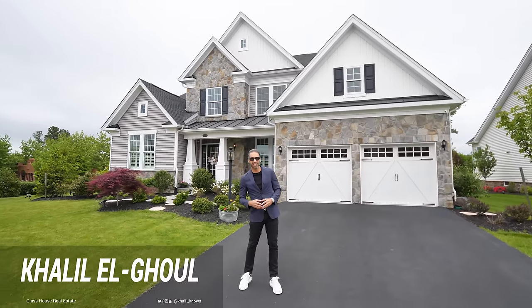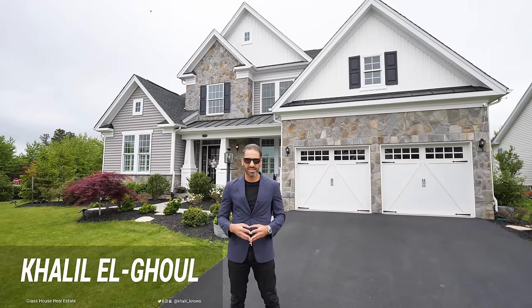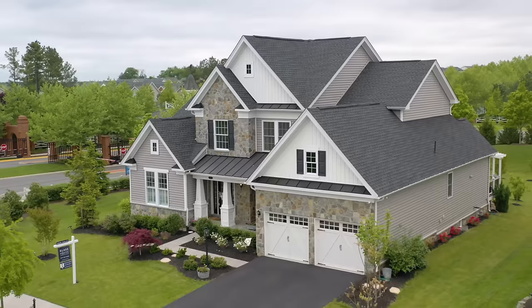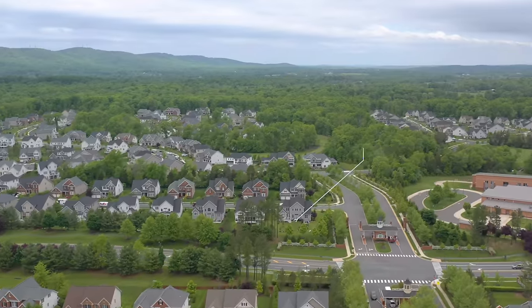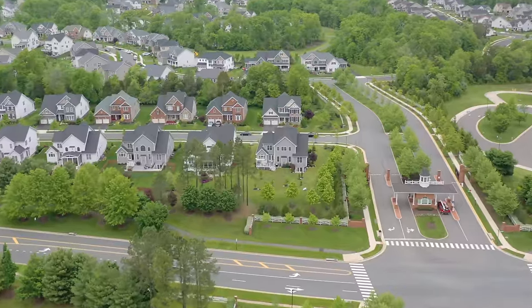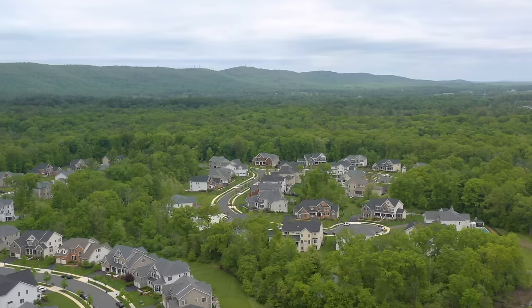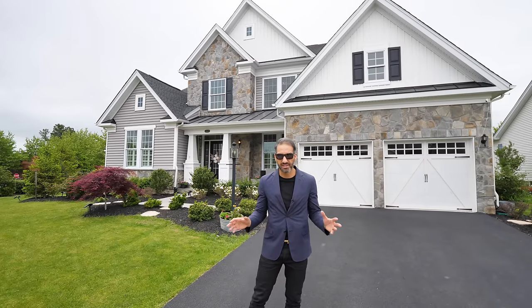Hey guys, Khalil El Gould, Glass House Real Estate, and welcome to my newest listing — 15401 Cross Keys Boulevard in Haymarket, Virginia. We are in the Dominion Valley neighborhood in Prince William County. This is a gated private community that features one of the nicest golf courses in northern Virginia — it's an Arnold Palmer golf course. It really is a luxury lifestyle, all within walking distance of your home.